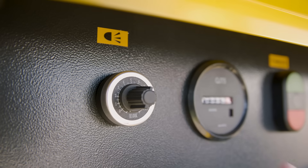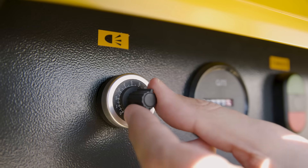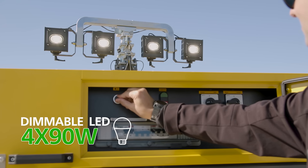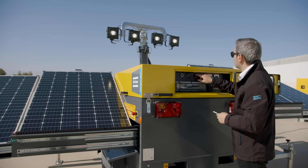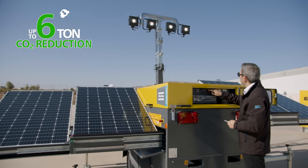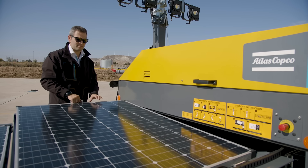Light dimming comes as a standard feature, so in case customers require to cover a smaller area, we can adjust light luminosity, saving energy and extending battery autonomy. It enables users to reduce CO2 emissions by up to six tons compared with traditional diesel driven technologies.